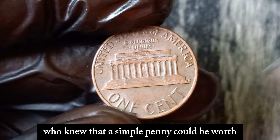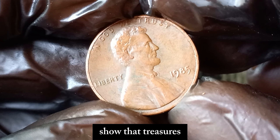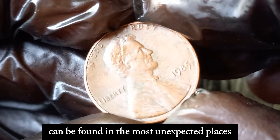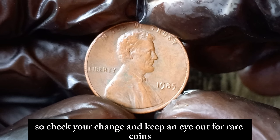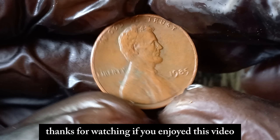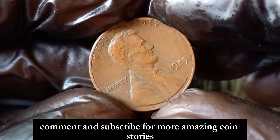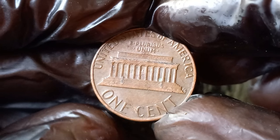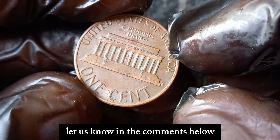Who knew that a simple penny could be worth $1.8 million? It just goes to show that treasures can be found in the most unexpected places. So check your change and keep an eye out for rare coins. Thanks for watching. If you enjoyed this video, don't forget to like, comment, and subscribe for more amazing coin stories. Have you ever found a rare coin? Let us know in the comments below.